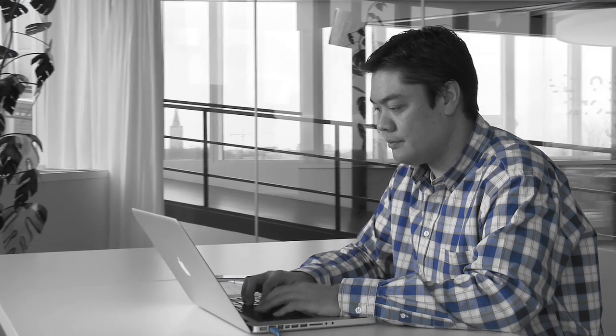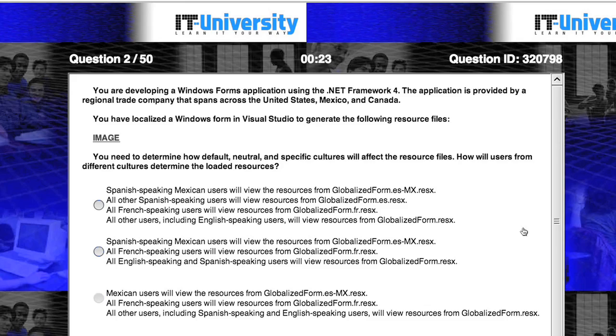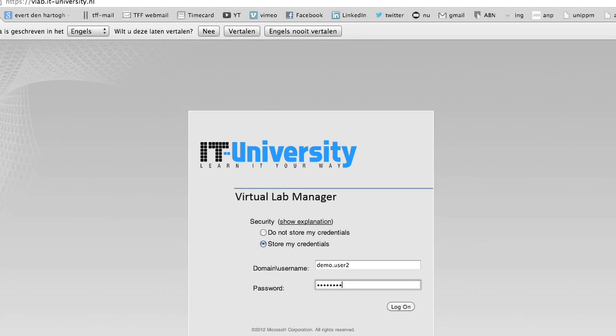If you aren't using the training catalog yourself, a colleague can use your account. Furthermore, in the practice environment, you can practice as often, wherever, and whenever you like.